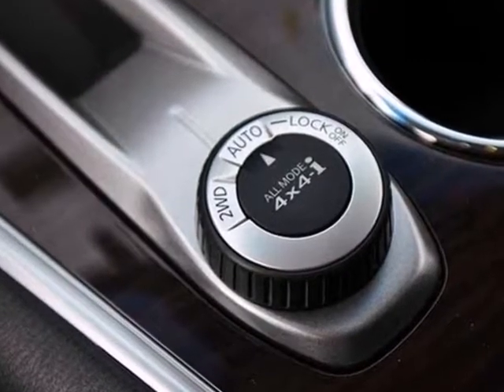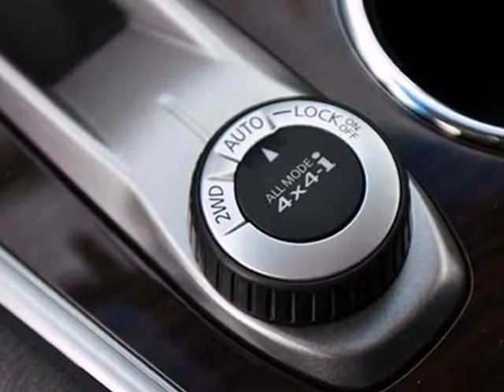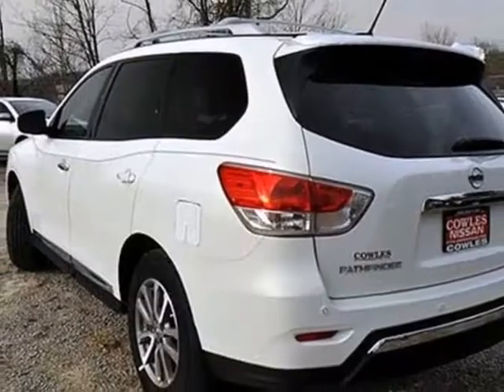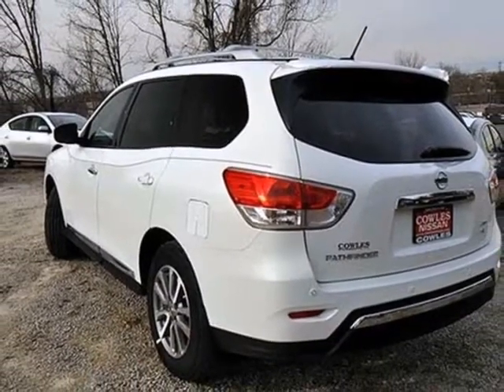It also delivers on safety, with features like stability and traction control, multiple airbags and anti-lock brakes. Plus you get the entertainment of a CD player and auxiliary audio input.